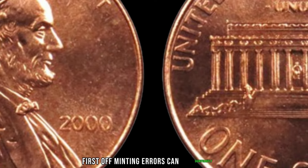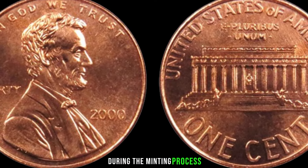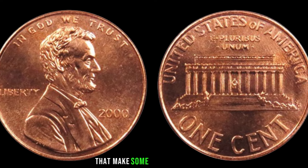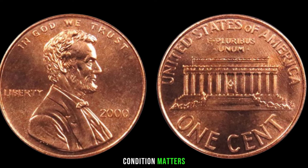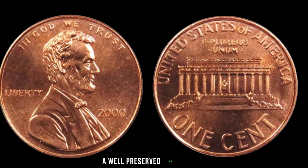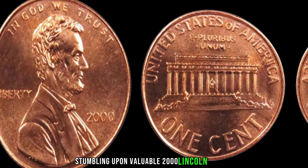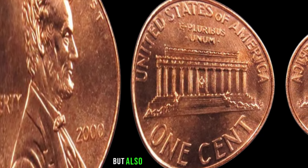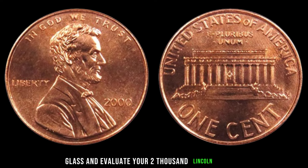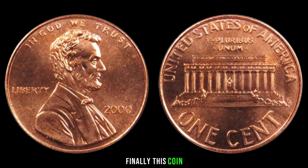Rarity is another key factor — were there limited quantities of 2000 Lincoln pennies minted, or are there specific variations that make some rarer than others? Condition matters too; coins in pristine condition tend to command higher prices, so check for wear, scratches, and discoloration. Real-life stories of people stumbling upon valuable 2000 Lincoln pennies can inspire you and provide insight into what to look for. Grab your magnifying glass and evaluate your 2000 Lincoln pennies — you might be surprised. Finally, this coin's value is $512.